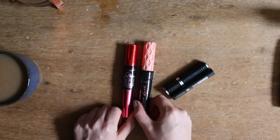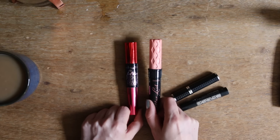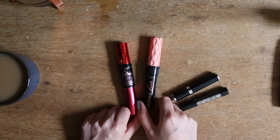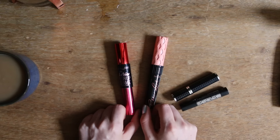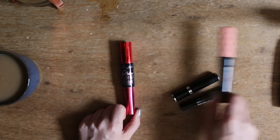Dann diese zwei habe ich nur einmal ausprobiert und irgendwie habe ich denen keine richtige Chance gegeben. Deswegen werde ich die beide nochmal ausprobieren, bevor ich die eventuell wegtue. Das ist die The Falsies Push-Up Drama von Maybelline und die Roller Lash von Benefit.